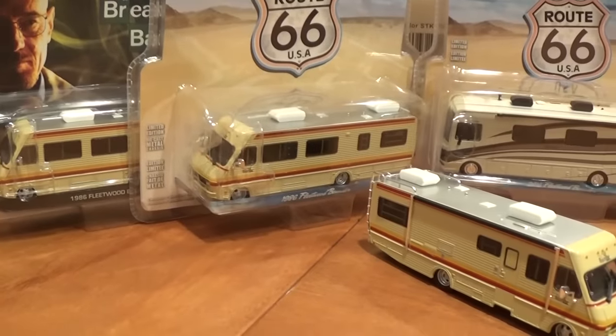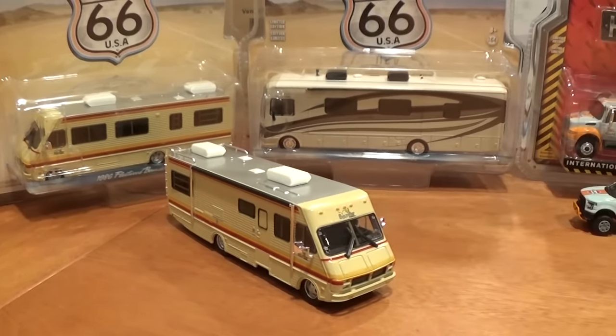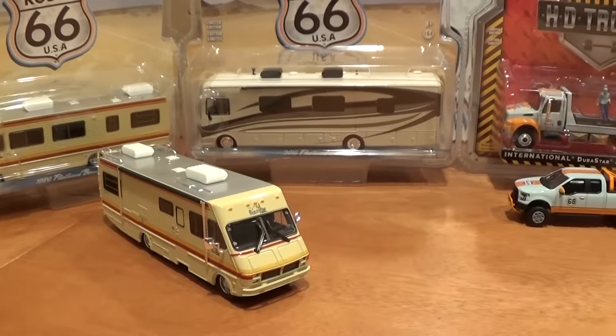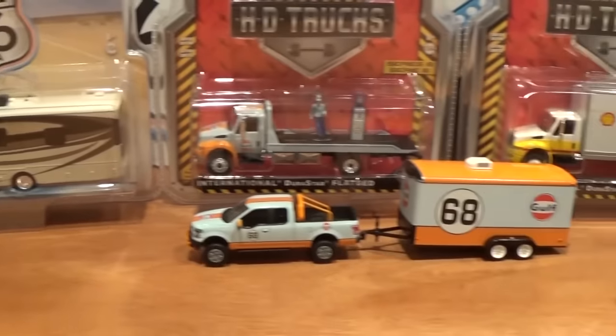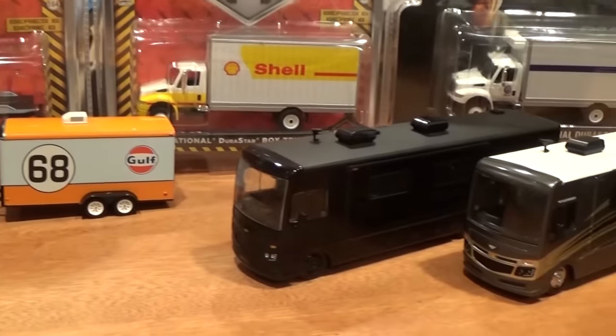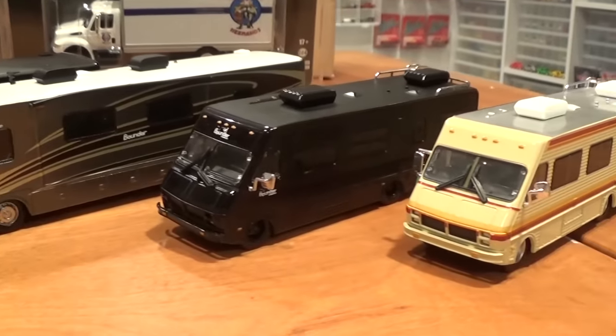Here we've got several Fleetwood Bounders from 1986, which we can compare nicely against the 2016 model that is new, and against several other paint schemes that have come out for these awesome Heavy Duty 1:64 scale vehicles.